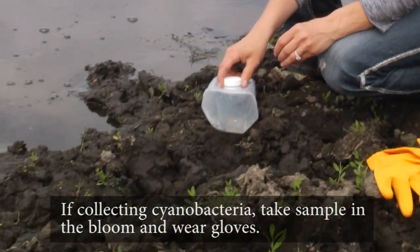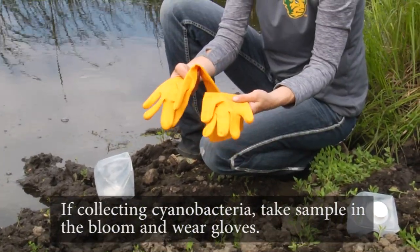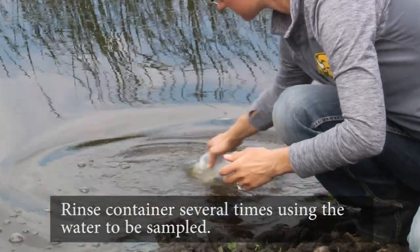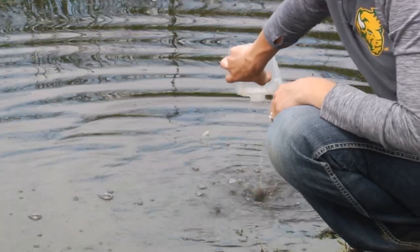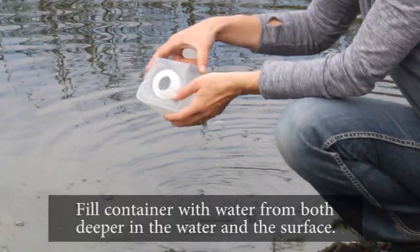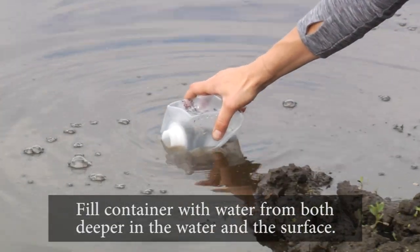If collecting cyanobacteria or blue-green algae, take the sample in the bloom and wear gloves, as it can be toxic to humans. Rinse the container several times using the water to be sampled. Fill the container completely, being sure to collect water from both deeper in the water and the surface.